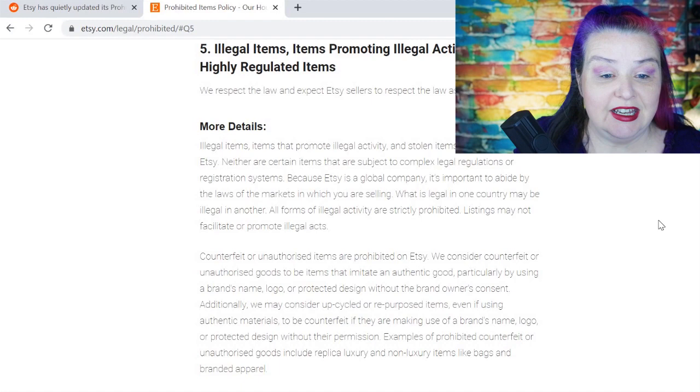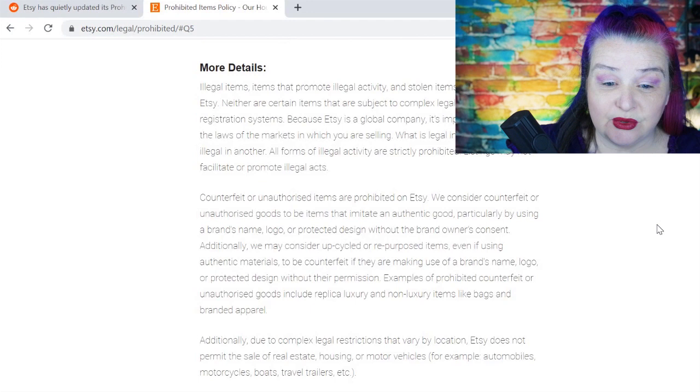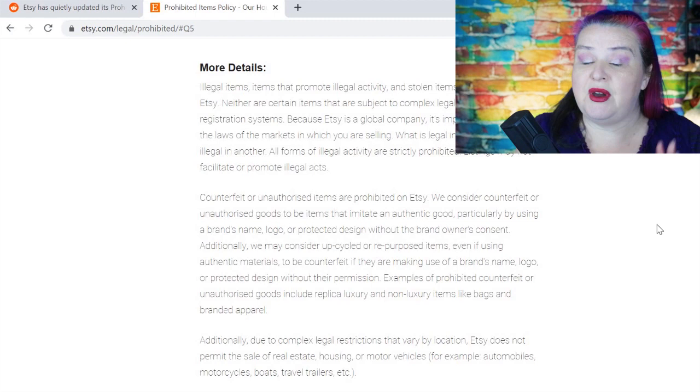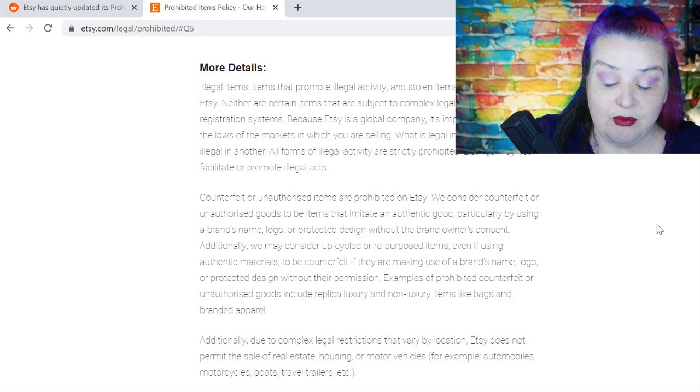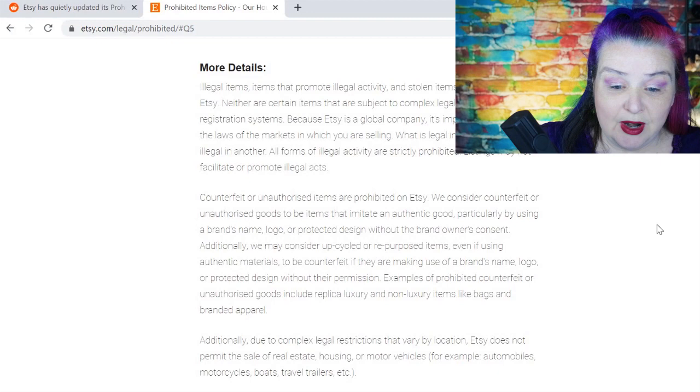Most of this has been here before — it's what we signed up to. But the change is in the second paragraph: counterfeit or unauthorized items are prohibited on Etsy. We consider counterfeit or unauthorized goods to be items that imitate authentic goods, particularly by using the brand's name, logo or protected design without the brand owner's consent. Additionally — this is the new bit — we may consider upcycled or repurposed items, even if using authentic materials, to be counterfeit if they're making use of a brand's name, logo or protected design without their permission. Examples include replica luxury and non-luxury items like bags and branded apparel.